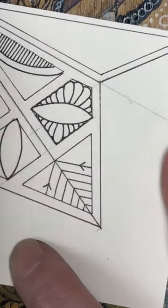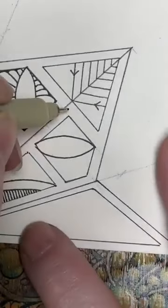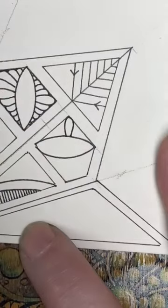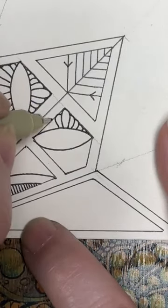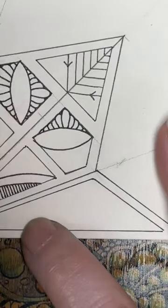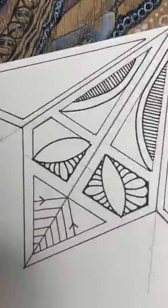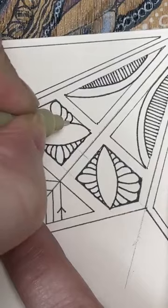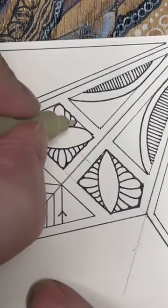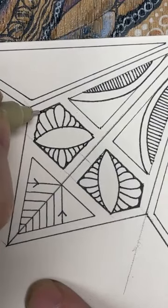There we are, getting smaller, and any little gaps I'm just going to fill in. Let's do the same with this one — I'm looking for that point and then drawing in my loop, then along each time getting a bit smaller until there's no space left. And then along, and into the next one.